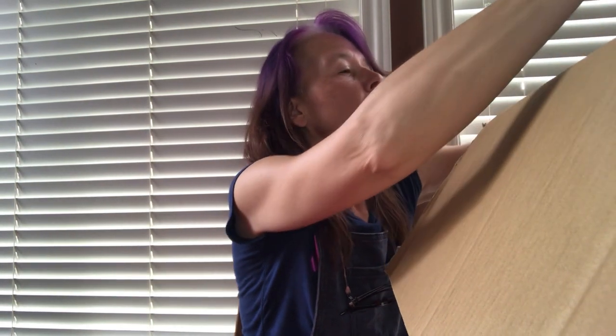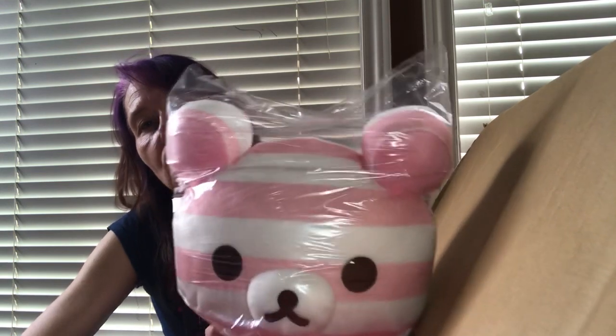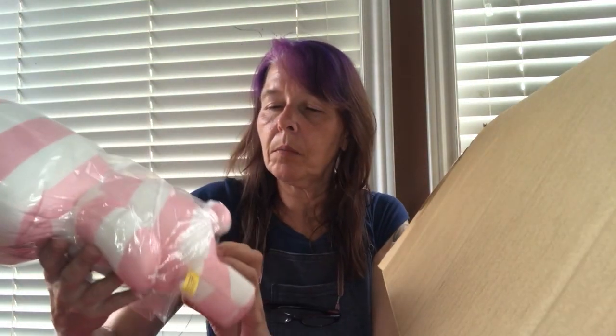Now the next box is one of the giganto type boxes — crazy big and blocking everything. Let me slide it closer. First up we've got Rilakkuma — super cute, a little button on the tail. That's going to a friend. I just got a beautiful little girl. I've been waiting to get one of those.